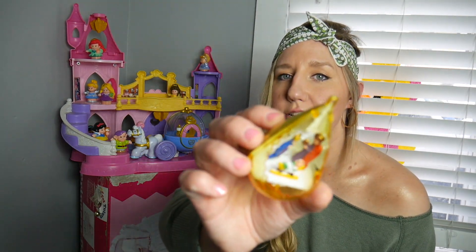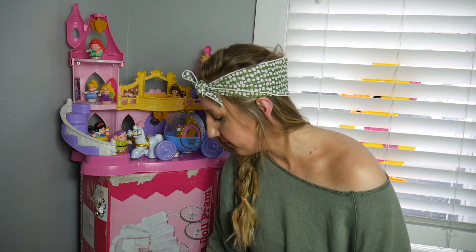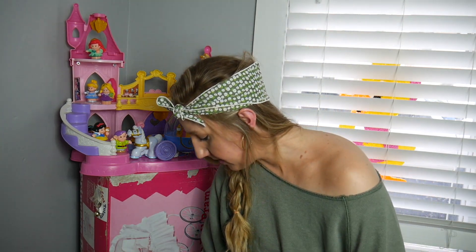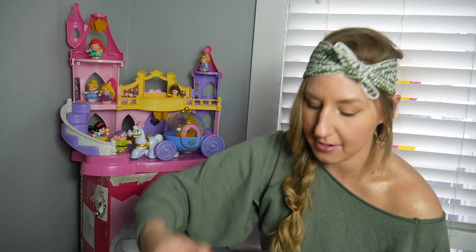There's Mary, Jesus, and Joseph. A little soldier boy. More nativity scene pieces. More soldiers.